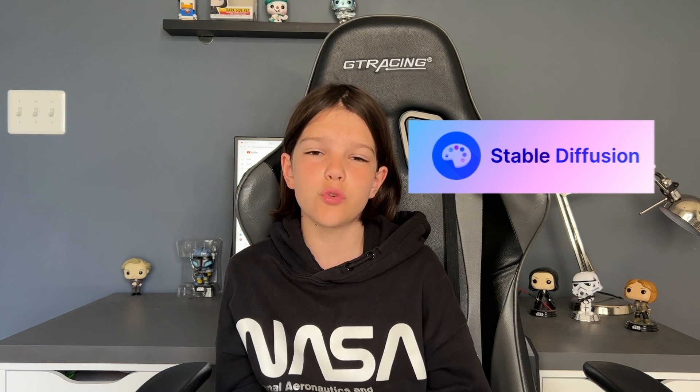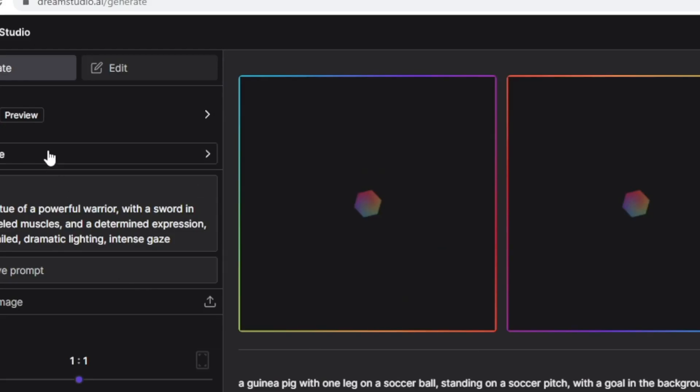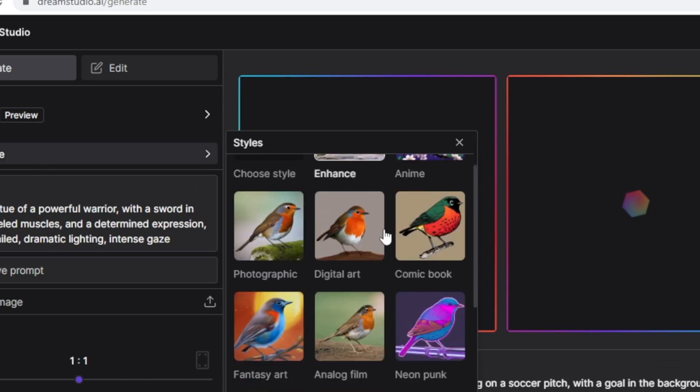Next, we have Stable Diffusion. Stable Diffusion is really cool because, unlike Midjourney, you can customize what style you want your image to be in — for example, retro, comic, or fantasy. You can also do this in Midjourney, but you have to specifically put it into the prompt and it doesn't always work.